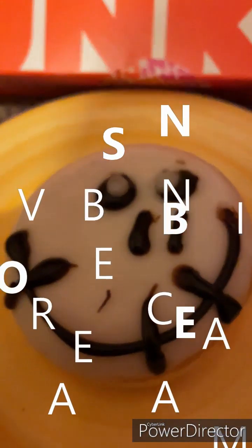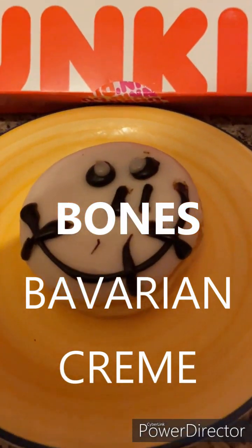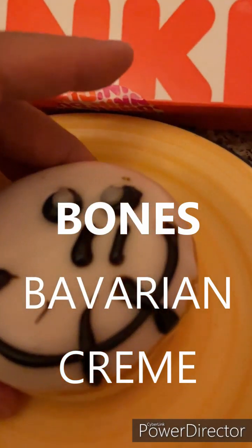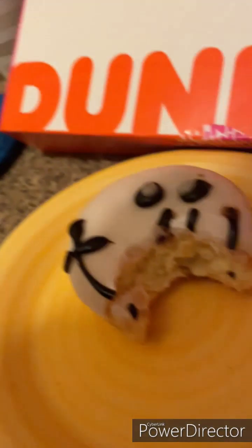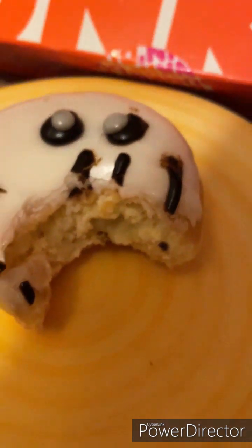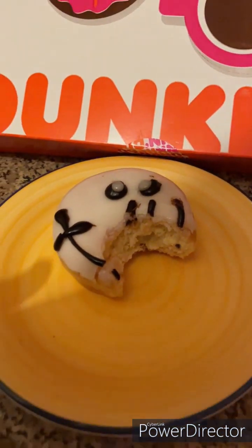It's another donut from the Dunkin' Donuts Halloween range — this one's called Bones. Prepared and clean, let's have a taste. Mmm, that's nice. It's life, it's family. It's a good eight out of ten for Bones.